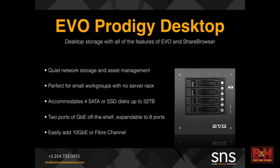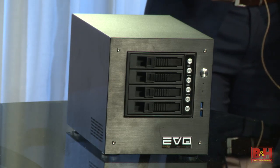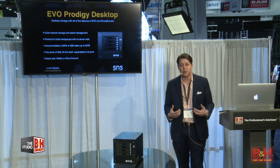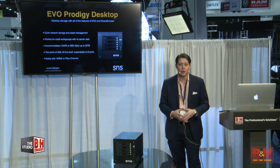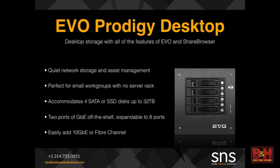And then we released our desktop Prodigy. For a very long time, if you were a two- or three-man editorial shop, you had to either buy a direct-attached piece of storage, or you had a USB drive. If you wanted to share it, you had to share it out through your workstation, which takes system resources and limits the speed. Now we have a true desktop shared storage appliance that comes with two ports of one gigabit Ethernet, the ability to expand to eight ports, and you can add multi-port 10 gig or fiber channel in the back. It starts at a price under $5,000 for 16 terabytes of storage.